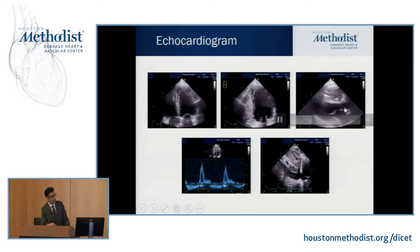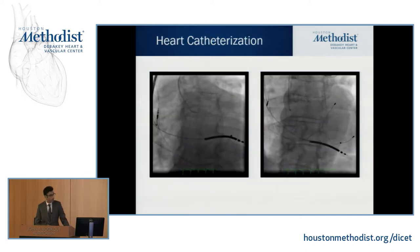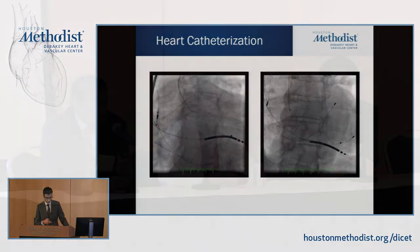The IVC is dilated and does not collapse with inspiration, indicating elevated RA pressure. Before moving on, I'd like to get the panel's thoughts — Ju and Nadia — on this patient with a prolonged history of heart failure, two hospitalizations, and those echo findings. What are we thinking?